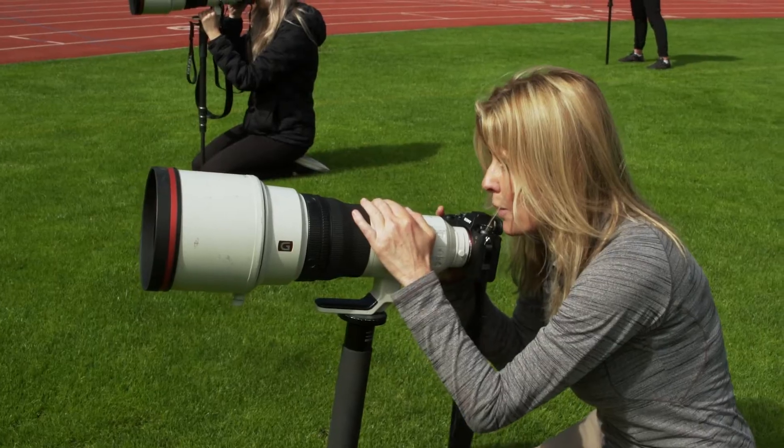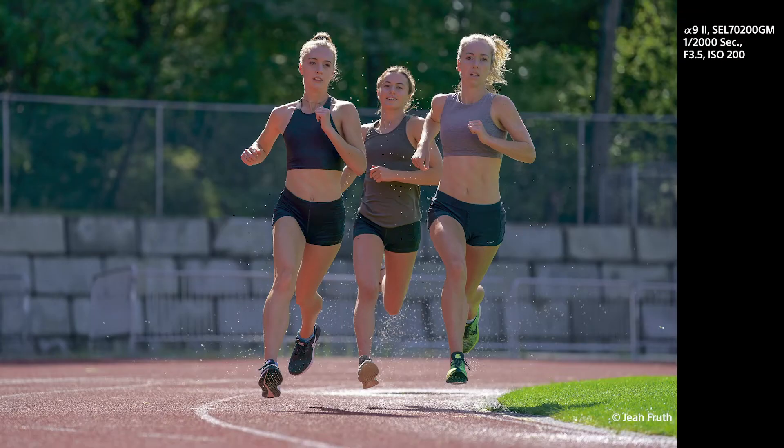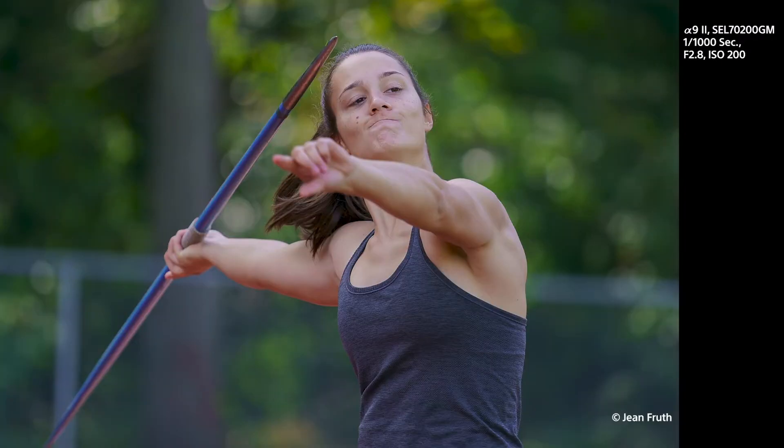The voice tagging gets the information out to who you need to give it to quickly, succinctly, without taking a lot of time from what you're doing. One of the big struggles depending on the sport is identifying who is actually in the photo. So to be able to just say it verbally is a huge time saver.